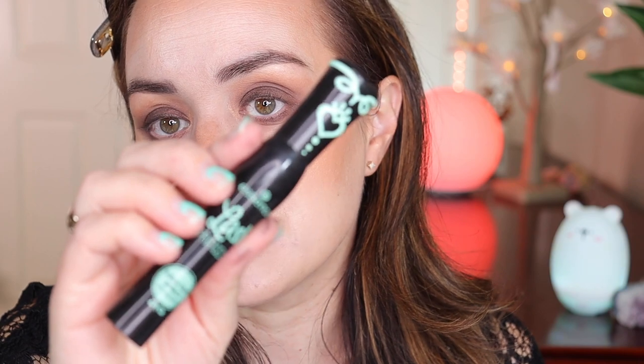I'm gonna apply mascara off camera — nothing new, I'll use the Essence Lash Princess Mascara. Enjoy this intermission and I'll be right back with the lipstick, so stay tuned.